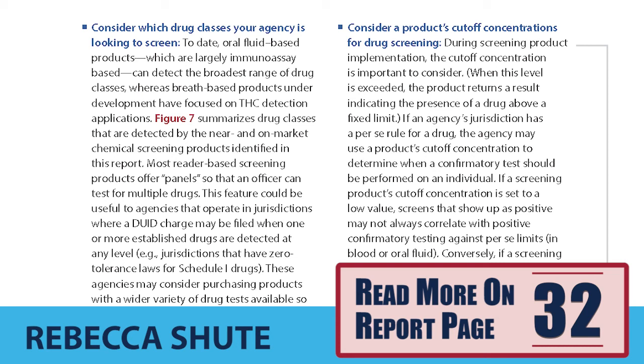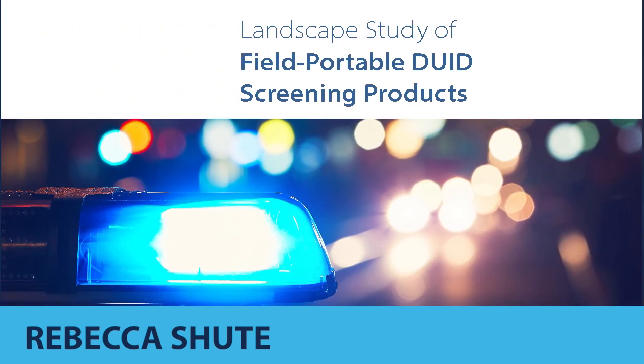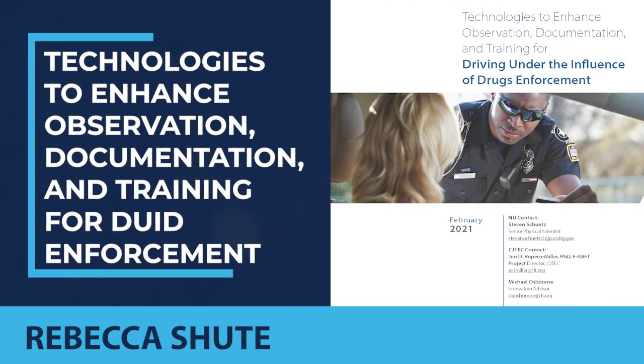Field-portable DUID screening products, when implemented appropriately, may help improve DUID investigations and reduce their burden on law enforcement resources. Please consider how you may support your agencies — keep them informed of promising new technologies, understand how these products may fit into your agency workflow, and encourage agency participation in product pilots and baseline data studies. CJTECH is actively exploring many facets of DUID technologies. Check out our follow-on report on technologies to enhance observation, documentation, and training related to DUID.